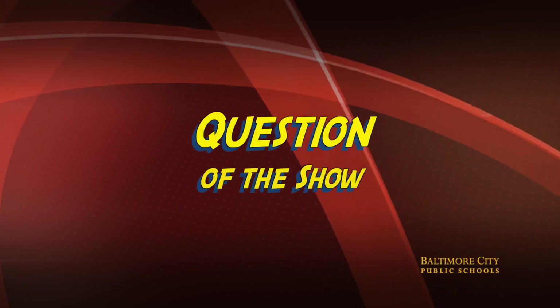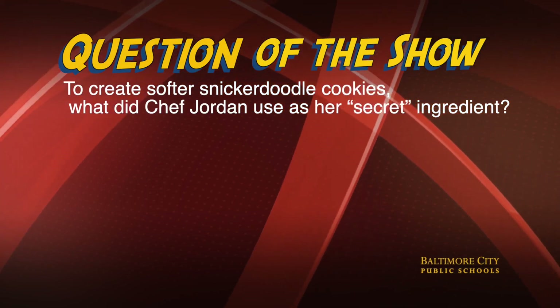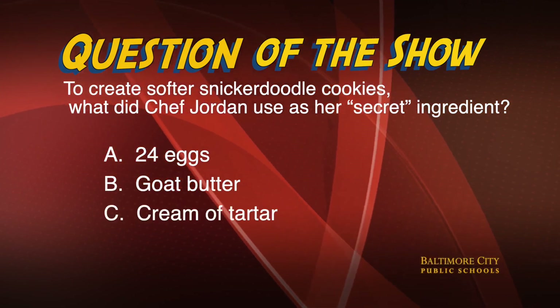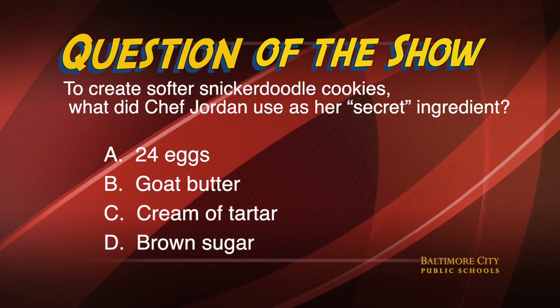Honestly, if that isn't a valuable life skill, I couldn't tell you what is. Guess what time it is already? It's time for the question of the show. What's the question today? To create softer snickerdoodle cookies, what did Chef Jordan use as her secret ingredient? Is it A, 24 eggs; B, goat butter; C, cream of tartar; or D, brown sugar? The correct answer is coming up right after these messages. Stay tuned.